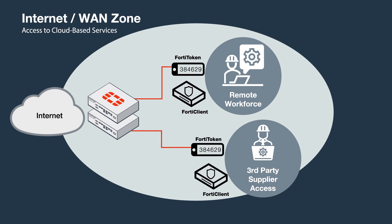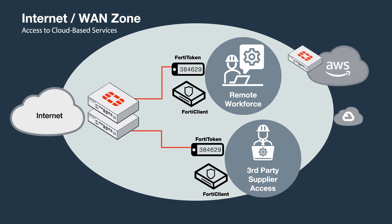Fortinet extends its security solutions to multi-cloud environments, providing security for applications in public clouds, including AWS, Google Cloud, and Microsoft Azure.